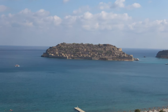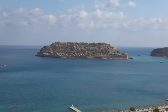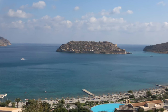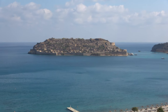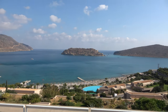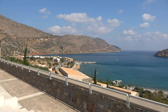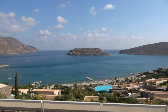Spinalonga was first populated by the Arabs in the 9th century, and then the Venetians took over a bit later. It was actually not an island — it was connected to the mainland. The Venetians made it into an island in 1526 to defend Mirabello Bay, and they built a fortress there. It was the last place in Crete, Greece, to fall to the Ottomans — in 1715.